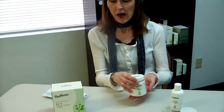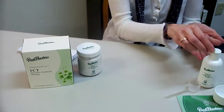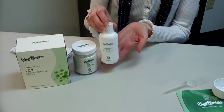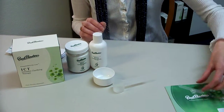Let me show you how you use the product. In your box, you will receive the jar of powder, the liquid activator, a mixing cup, a measuring spoon, and a spatula.